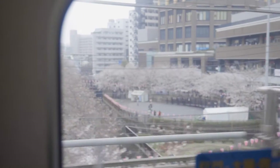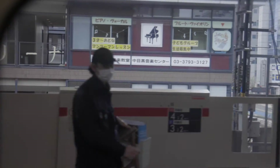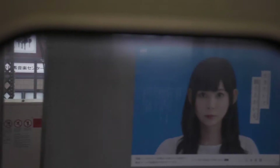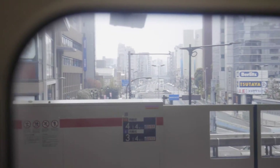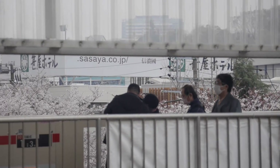Now I'm heading to Nakameguro Station to meet my friends for dinner. Nakameguro is another popular place — actually probably one of the most popular places for cherry blossom viewing in Tokyo. It gets so busy during cherry blossom season that you can only walk really slowly within the crowd of people, especially when the cherry blossom trees along the river get lit up with pink lights in the evening. You can see many cherry blossom trees as soon as you get off the train, and people are even taking photos on the train platform.